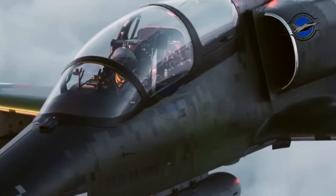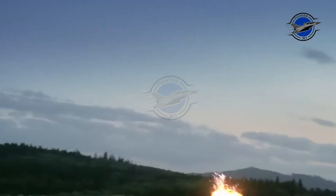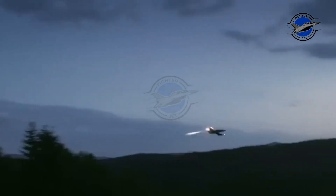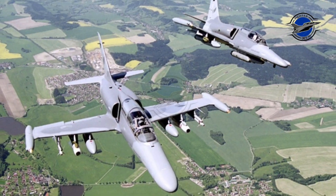The Thales Vinten VICON 18 Series 601 reconnaissance pod has been evaluated on the L-159 to further expand its multi-role possibilities. The electronic warfare system consists of the GEC-Marconi BAE Systems Sky Guardian 200 radar warning receiver and the Vinten VICON 78 Series 455 chaff/flare countermeasures dispensing system.